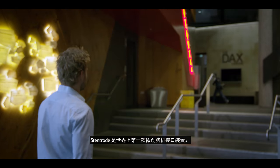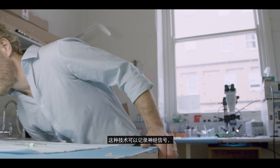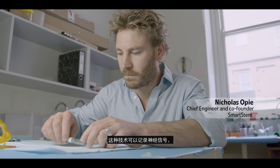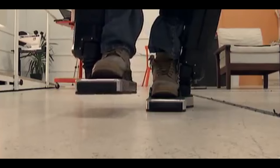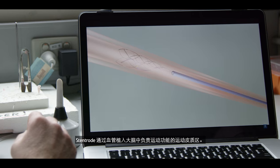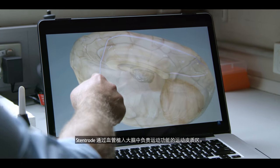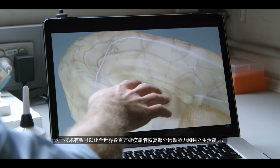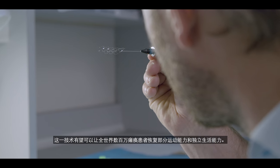The Stentrode is a world-first minimally invasive brain-machine interface. This is a technology that can record neural signals and translate these into commands that can be used by people with paralysis to control wheelchairs, bionic limbs and prosthetic arms. The Stentrode is implanted via the blood vessels to the motor cortex, the part of the brain responsible for movement. Hopefully this technology will return some movement and independence to the millions of people worldwide with paralysis.